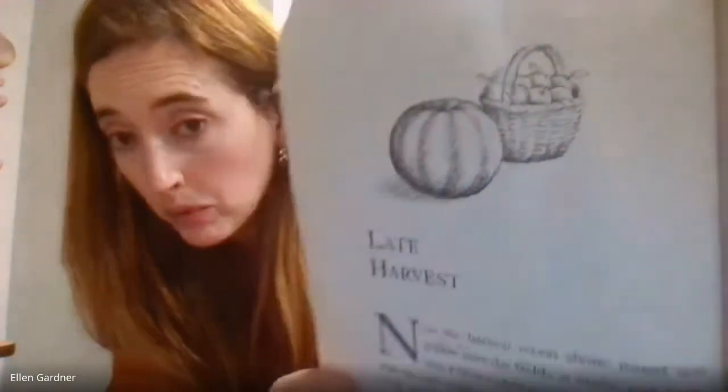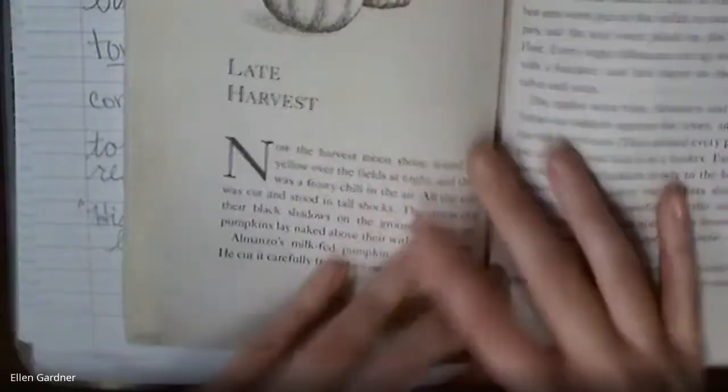Good morning boys and girls. Our new chapter today in Farmer Boy is called 'Late Harvest.' Yesterday's chapter was 'Early Harvest' — we heard about haying time, preparing beans, and drinking eggnog. Harvesting is basically getting something from the field or ground, and certain things need to be pulled at different times. Now we're going to hear about late harvesting — looks like pumpkins and apples. Let's start hearing about harvest time.